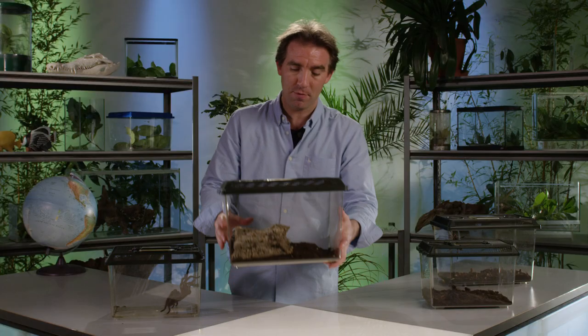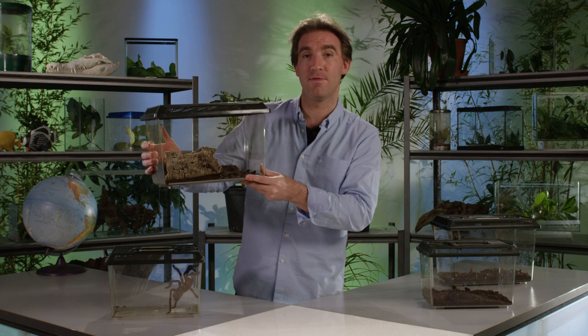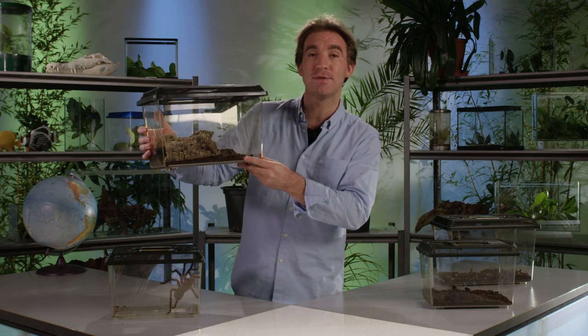You might see on the internet people holding tarantulas and petting them and allowing them to crawl all over them. Although many species are placid enough to be handled, many also have those irritant hairs, so it's generally recommended not to handle your tarantula because they can cause irritation to your skin. But if you provide the tarantula with suitable conditions, it'll live very happily for many years and provide years of enjoyment.